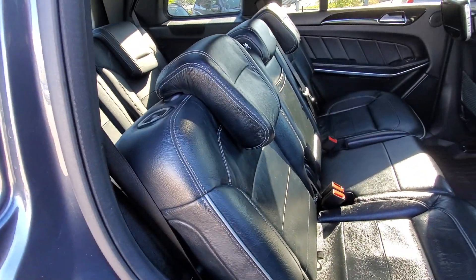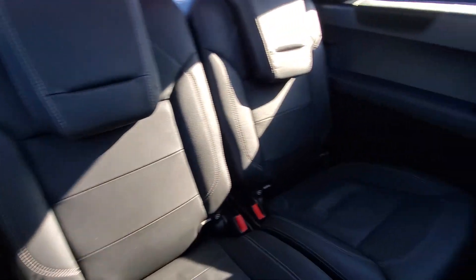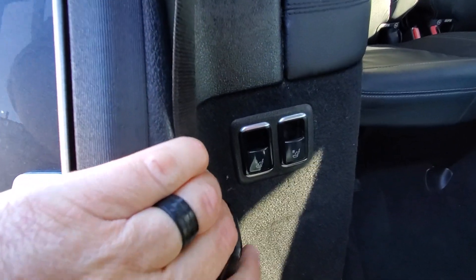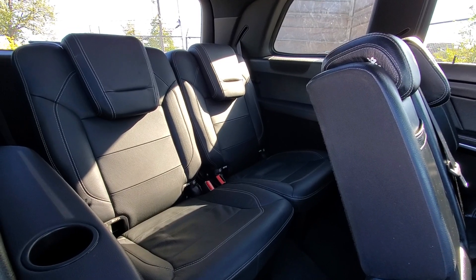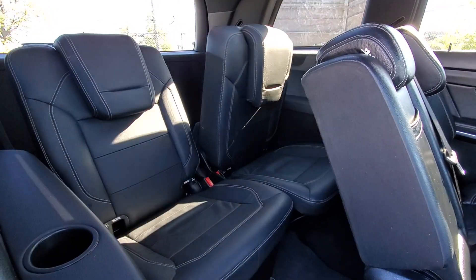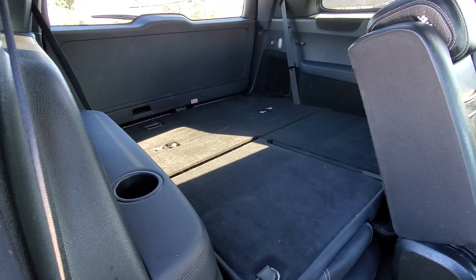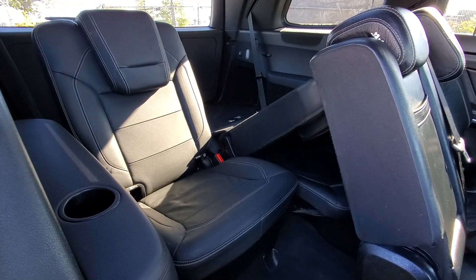Seats fold down as they should using this button, so it does exactly what it's supposed to do. The carpet looks nice. Rear seats look nice and barely used, and all this stuff does seem to work and look just as it should. Lights work. These buttons here for the seats do work — they go down and up with no issues.